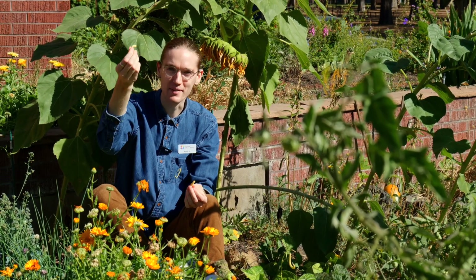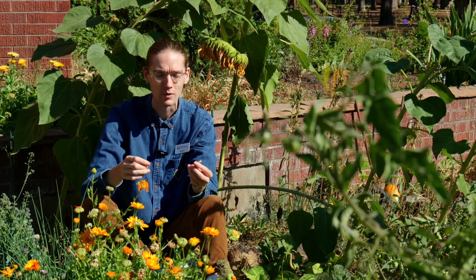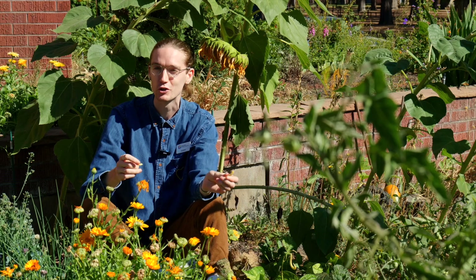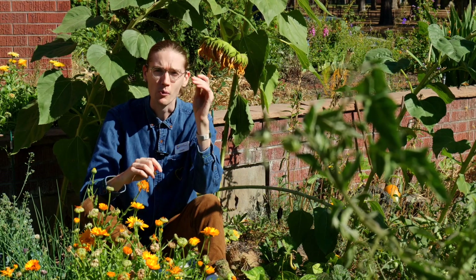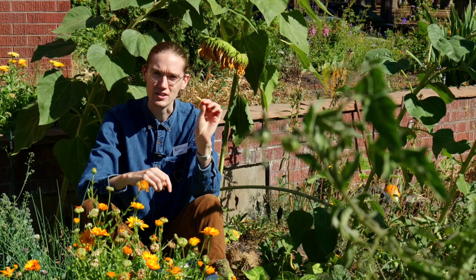There's nothing quite like a fresh bean from the garden. I'm here in my community garden plot in the Browns Edition neighborhood of Spokane, enjoying some of the final fruits of a long summer growing season. But when I'm done with my vegetable, I still have a little waste.